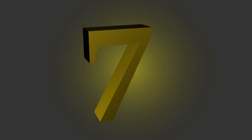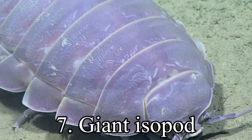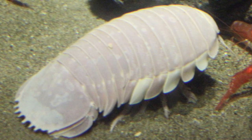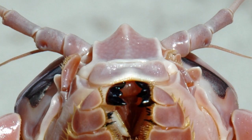7th place. A giant isopod is any of the almost 20 species of large isopods in the genus Bathynomus. They are abundant in the cold, deep waters of the Atlantic, Pacific and Indian Oceans. Bathynomus giganteus, the species upon which the generotype is based, is often considered the largest isopod in the world, though other comparably poorly known species of Bathynomus may reach a similar size.